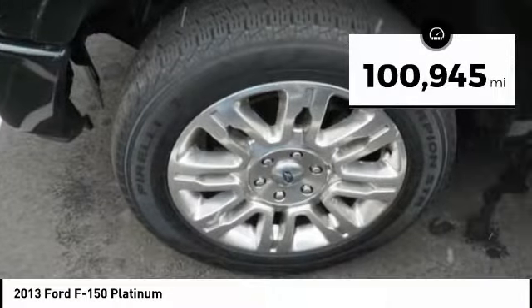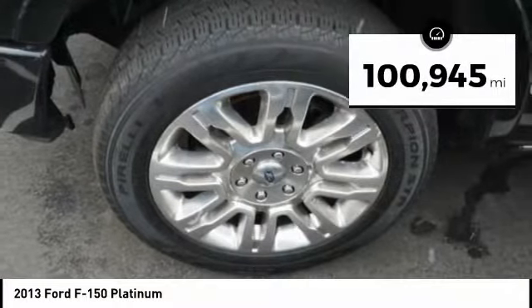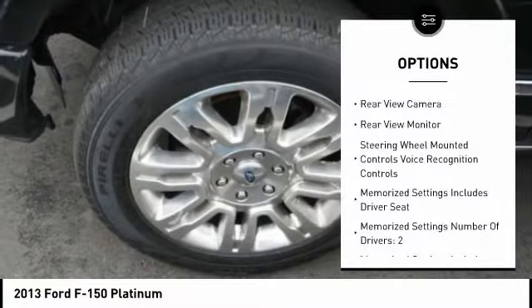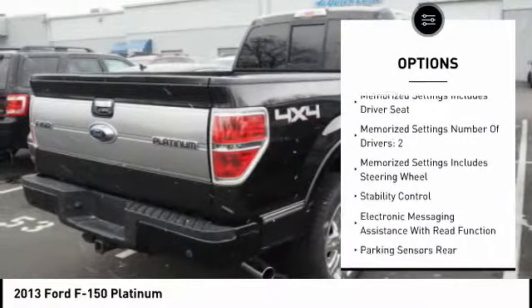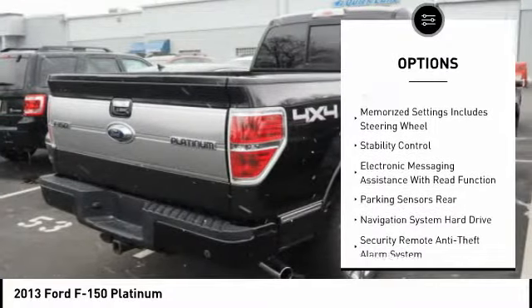This vehicle has less than 105,000 miles. Here are some of this vehicle's great options: traction control, keyless entry, remote engine start, stability control, power steering, cruise control.